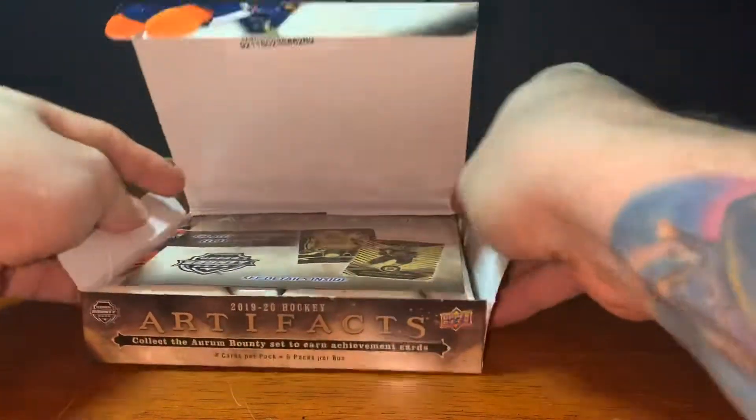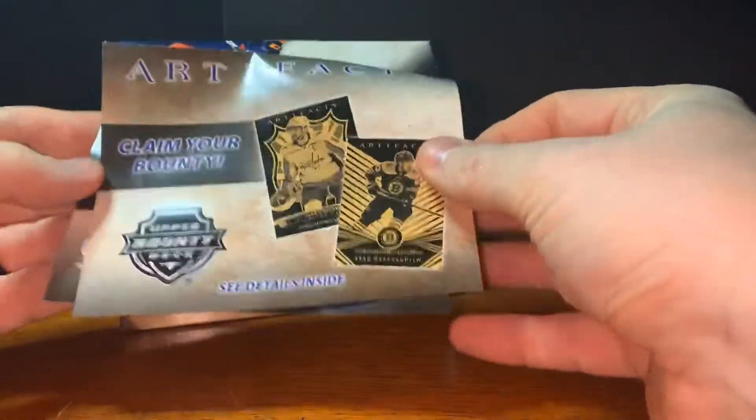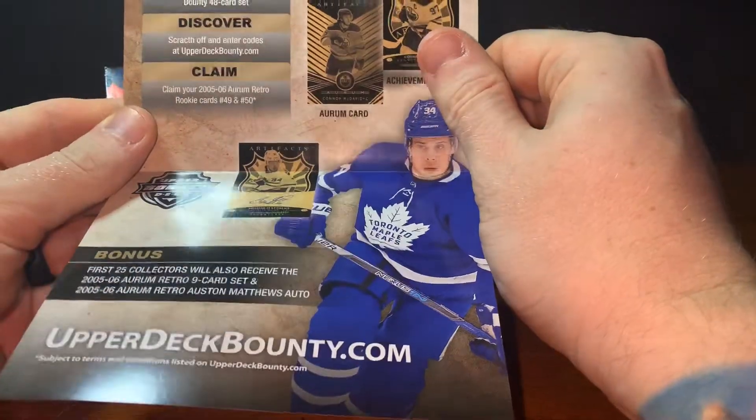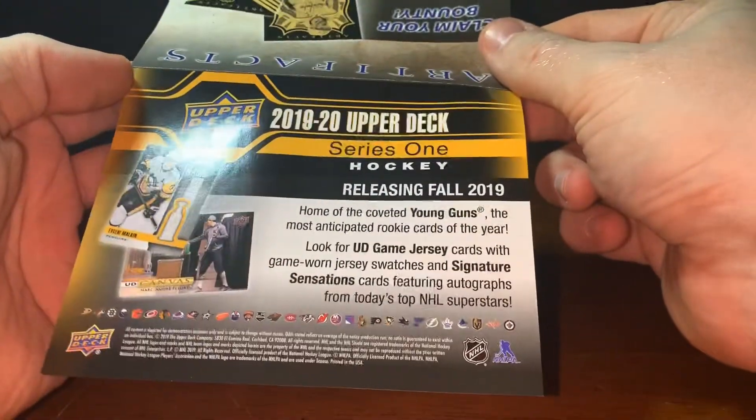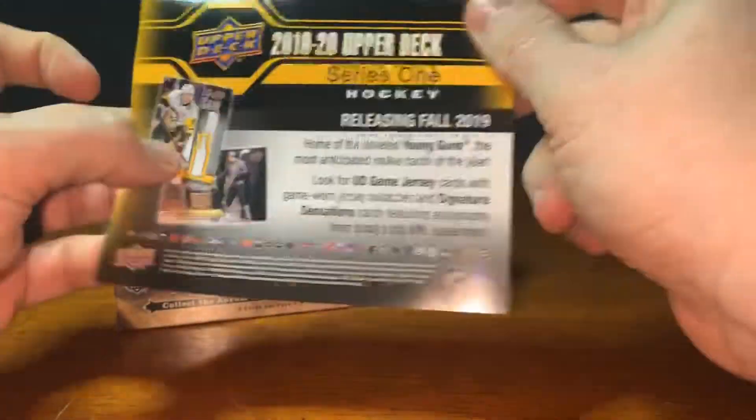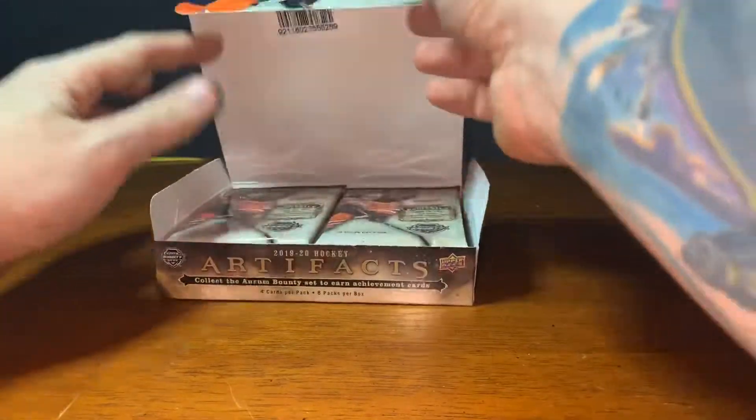I'm excited about that. There's a bounty promotion — first 25 collectors also receive the retro nine-card set. This must have already passed since this product released fall of 2019, so 1920 Artifacts has probably been out for quite a while. I'm a little behind the eight ball. Hope everybody's staying safe and staying indoors.